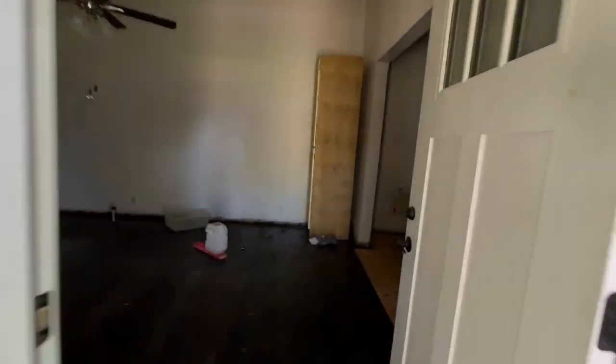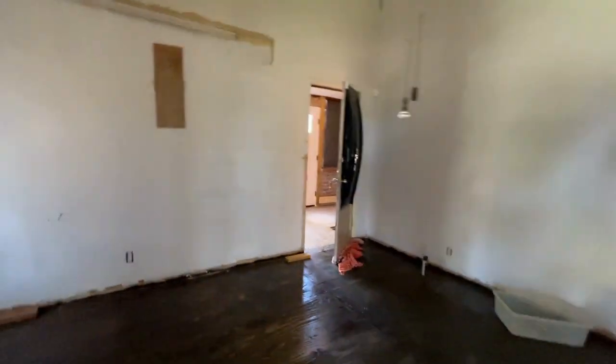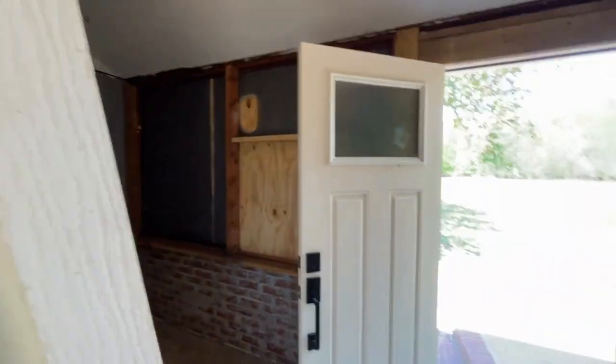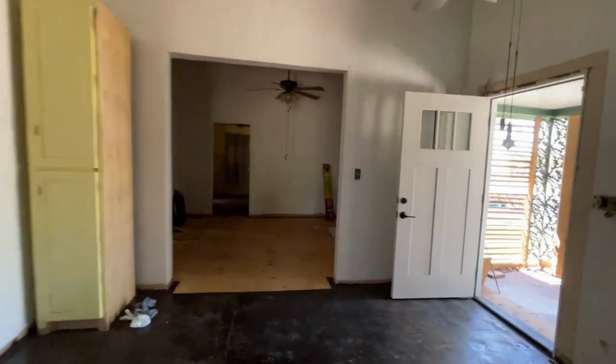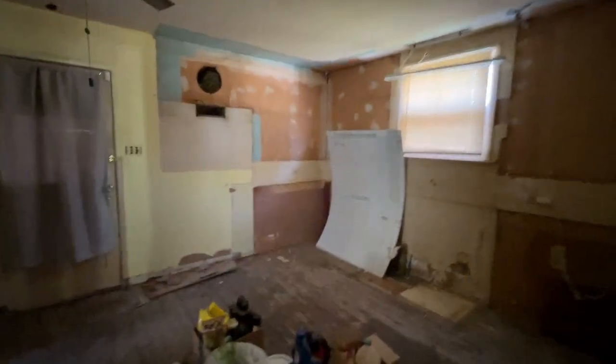So this is our front room, and this door that's open over here is a front porch that they've closed in. I think it kind of looked better open, but either way they closed it in. So front room to another front room — nice, really tall ceilings in here.